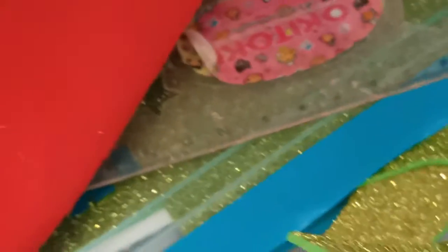Some erasers, some soft pastels, some fabric, a third ruler, and some clips.